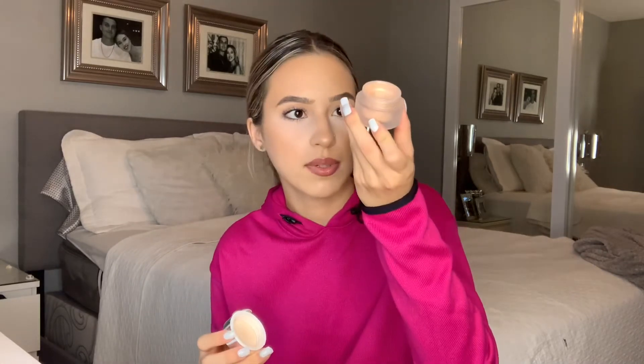Next up, I would consider this high-end. This is the Jaclyn Hill Loose Highlighter in the shade Bomb, I believe, and it's just this shade — I'm wearing it today. So beautiful, I love it. This is going to last you forever. I use this every single day and it doesn't even look like I've made a dent in it.